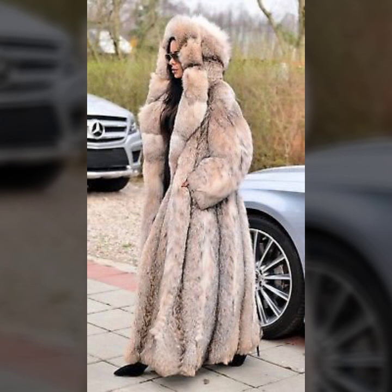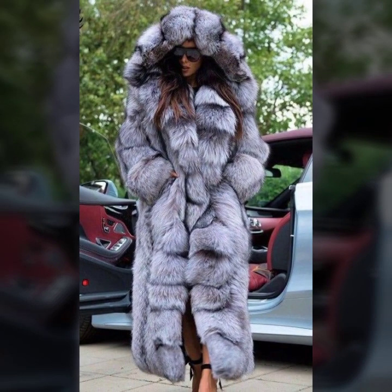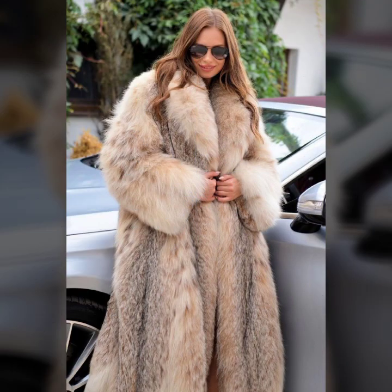Knee length, ankle length, floor length — and many more ideas of fur coat for girls and women you will see in this video.